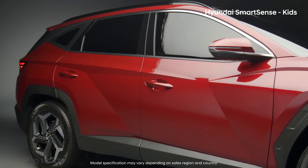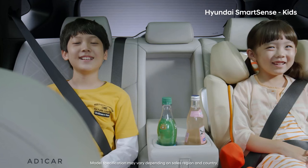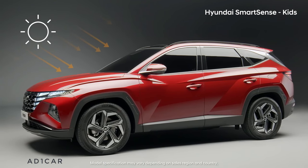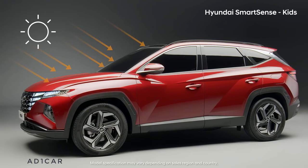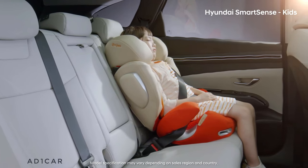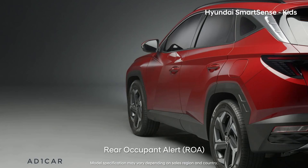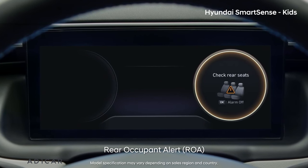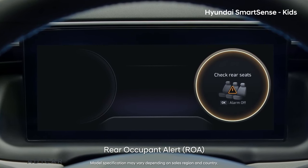The all-new Tucson is especially safe for kids. Leaving a child alone in the backseat can be dangerous even for a short period of time. The all-new Tucson urges the driver to check the backseat with a cluster pop-up message and alarm when the driver opens the door.